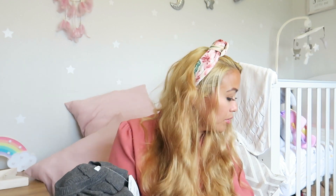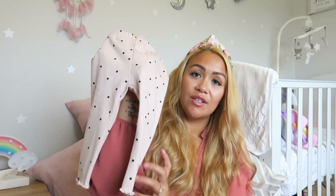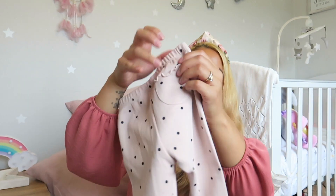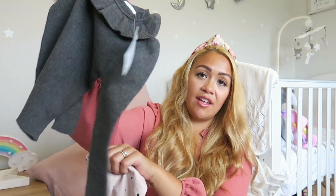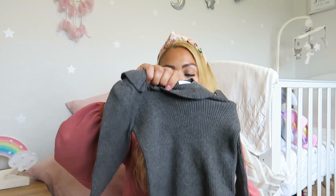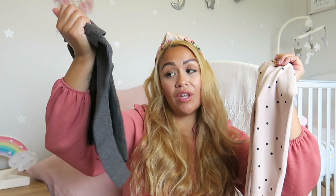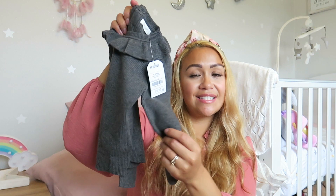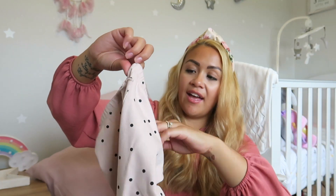I did buy a few things from Zara in the summer sale. I got these pair of leggings for Delilah in nine to twelve months — a pale pink with little frilly bottoms, a frilly pocket at the back, and black polka dots. My idea was to pair them with the charcoal frilly-collared Next jumper — super cute combination. The leggings were from Zara, and they've also got a little wooden button detail.